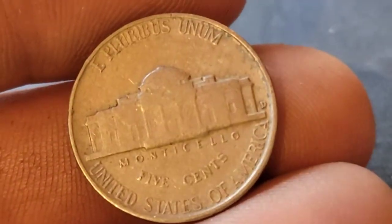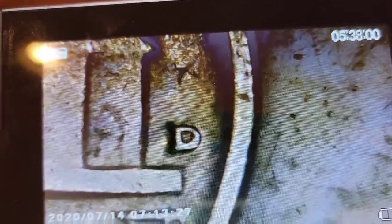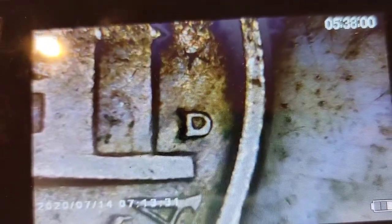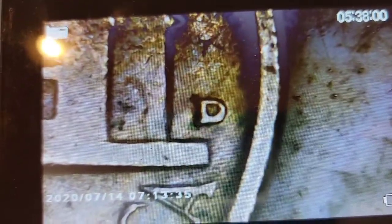We'll check that 1955 Denver for the D over S. Looking under the scope — I don't see it. Too bad it wasn't a Philly — we'd have that semi-key date.